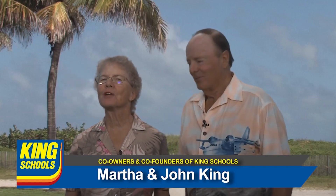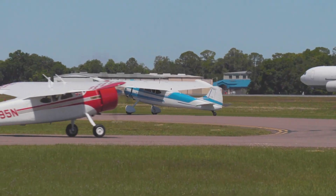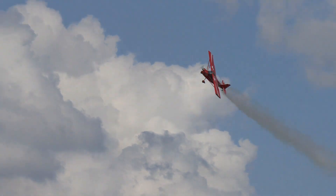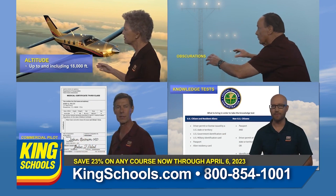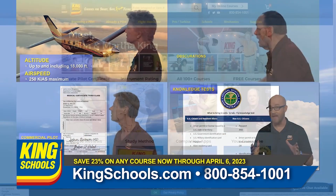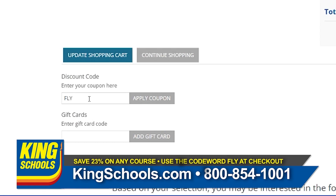We're really looking forward to seeing you live and in person at Sun and Fun in Florida. If you can't join us in Florida, you can take 23% off any King Schools course from now through April 6th. Just go to KingSchools.com and use the code word FLY.